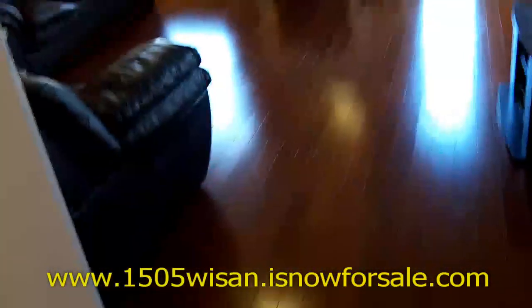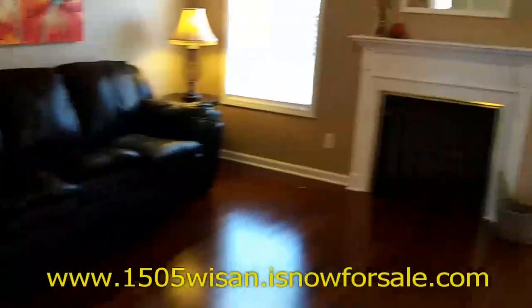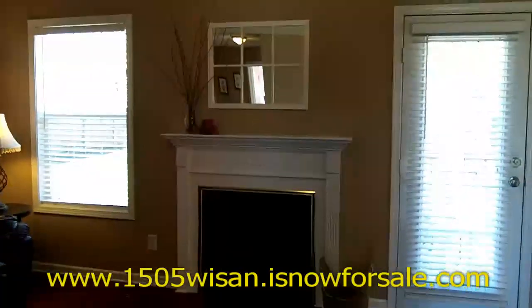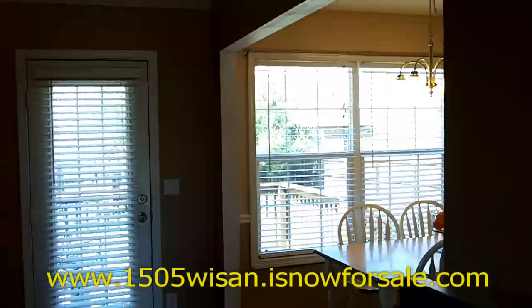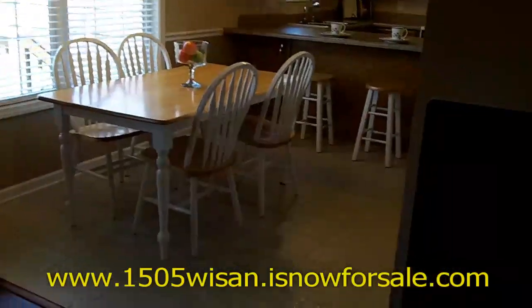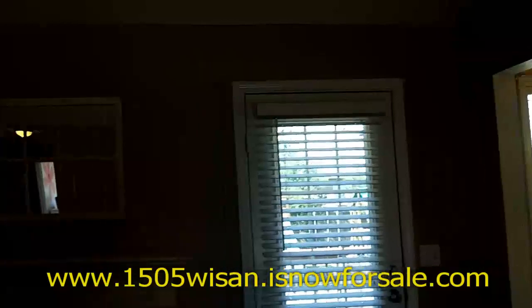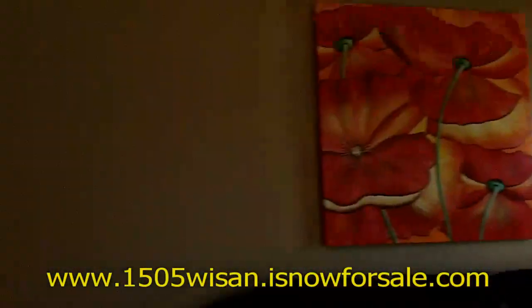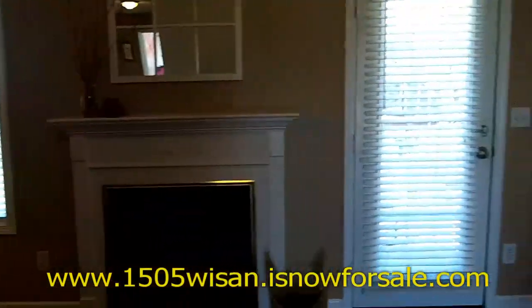The first thing you're going to notice when you step into this home are the absolutely gorgeous strand bamboo floors in the living room and all the hallways as well. There's a nice gas fireplace and tons of natural light pouring in. The kitchen and all the wet areas — both bathrooms and the laundry area — have brand new tile floors, and there's fresh neutral paint throughout the house.